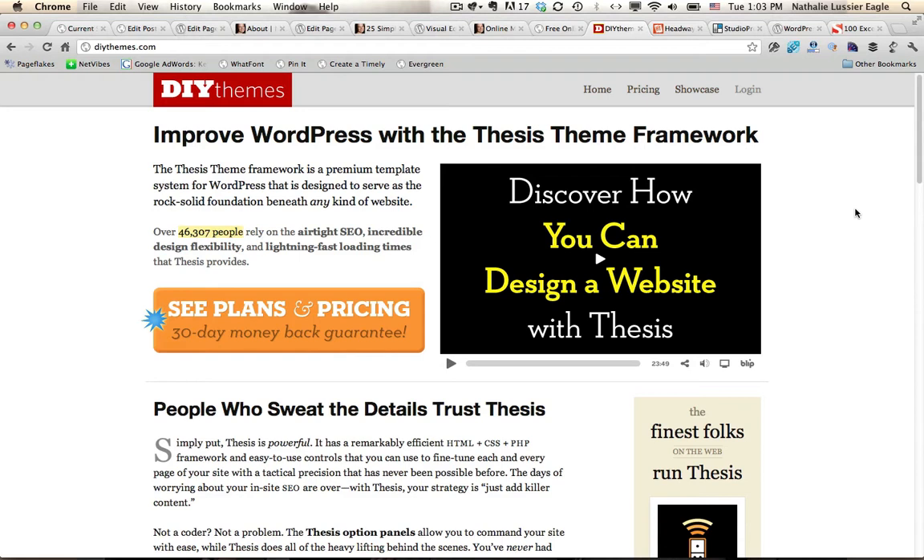What that means is it allows you to edit the look and feel of your theme if you're comfortable with programming and code. So if that's you, or if you want to hire a developer to customize the look and feel of your website, Thesis is one of the ways to do that.